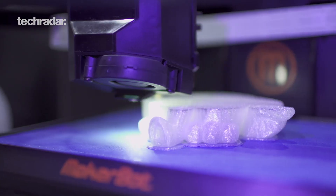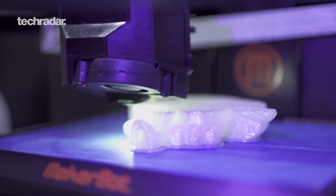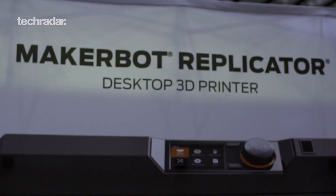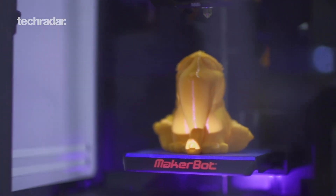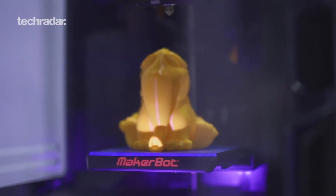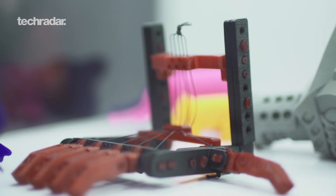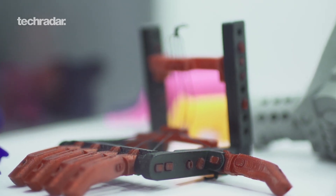We're here chatting with Nick about the MakerBot Mini. We have with us the fifth generation of products: the MakerBot Mini and the Replicator — we don't have the Z18 but it's the gigantic one. Who are these products designed for? Everybody, pretty much. The Mini has a build area of four by five by four, so it's really designed for classrooms, educators, consumers, and parents — people who just really want to make things.